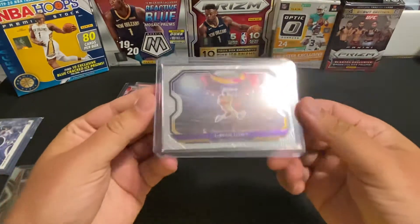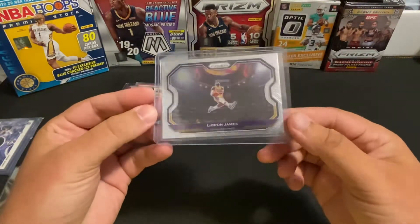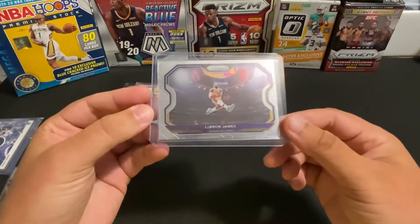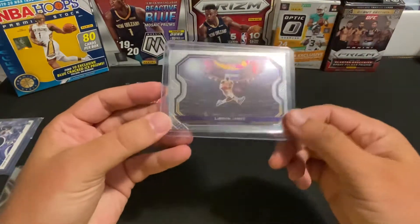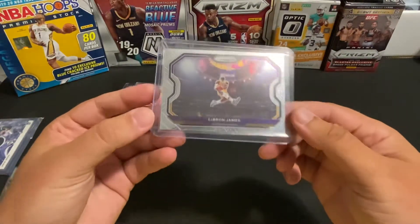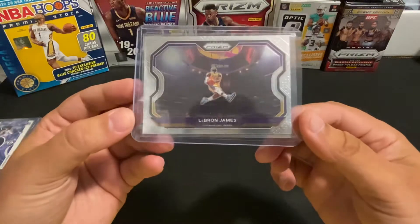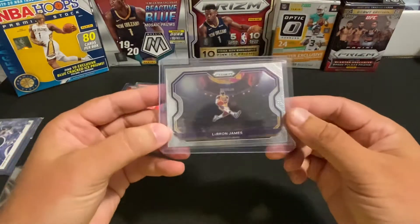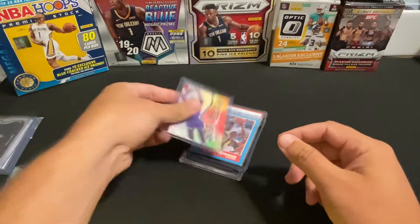I've been kind of on the hunt for one of these. With HGA coming out with their horizontal slabs in the near future, I've been trying to pick up at least one. I only had one of these previously but it had a pretty gnarly print line on it. Not too bad actually, so that's a good pickup.